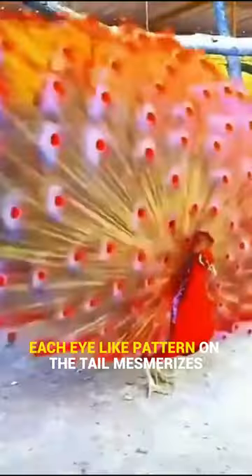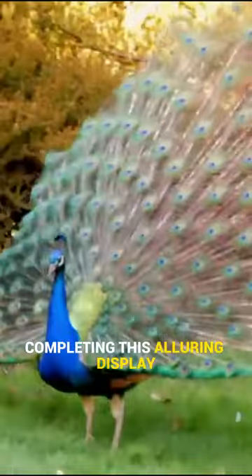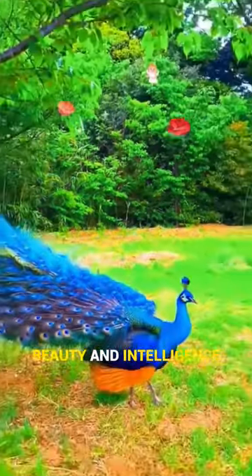Each eye-like pattern on the tail mesmerizes, while the peacock's call echoes across the forest, completing this alluring display. The dazzling peacock — a true embodiment of nature's artistry, beauty, and intelligence.